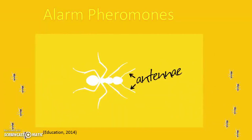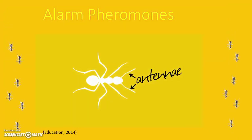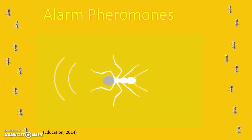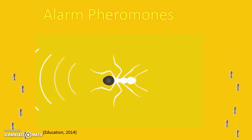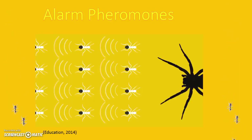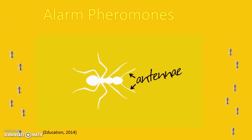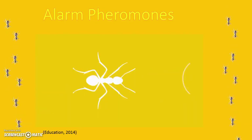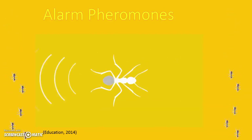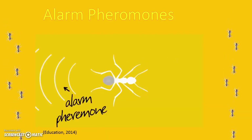Ants produce alarm thermons, which are released from the gaster and received by other ants. These thermons can summon a few ants to a thousand. When a small area of the nest is disturbed, the ants produce an alarm response by drumming their abdomens. This stimulates other ants to follow immediately. The sound of drumming can be up to 1 meter in length, and the volume of a medium-sized colony drumming is greater than human speech.